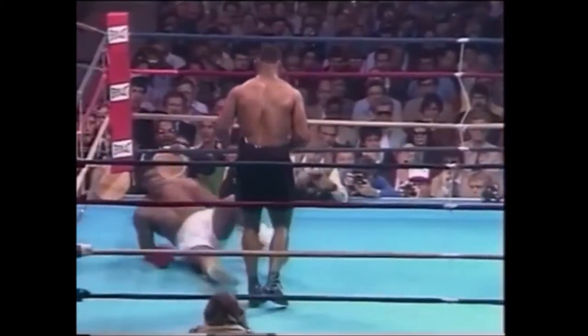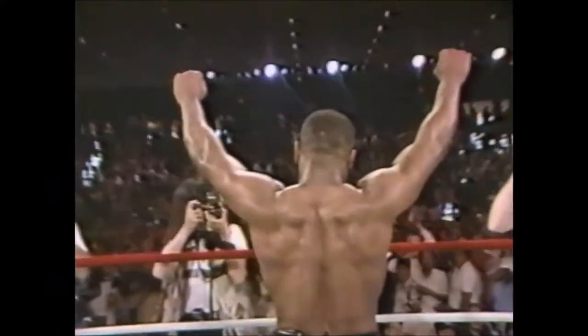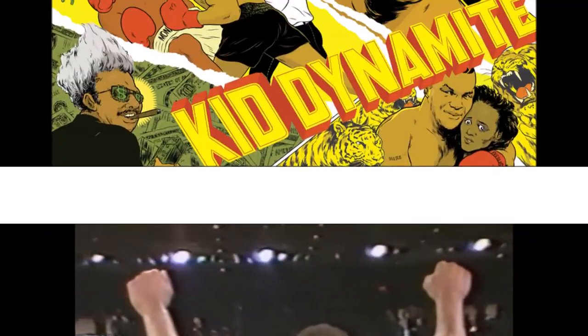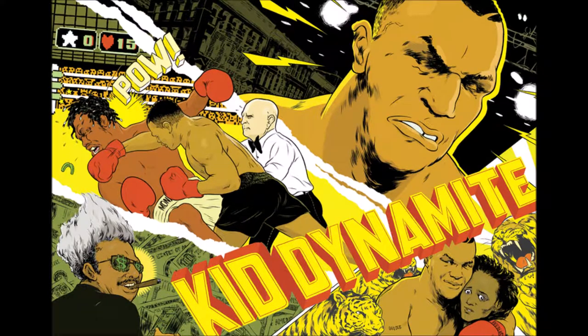Introducing Mike Tyson! There's no question that just like Muhammad Ali at his peak, Mike Tyson's opponents come in with a great psychological disadvantage. They regard Mike as a very, very special kind of opponent, naturally, which he is.